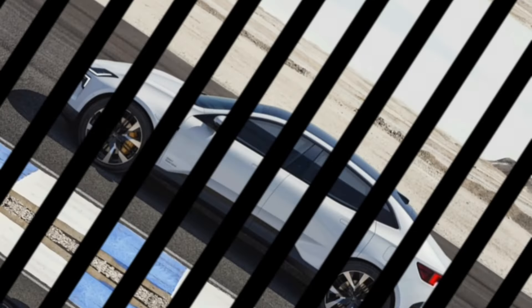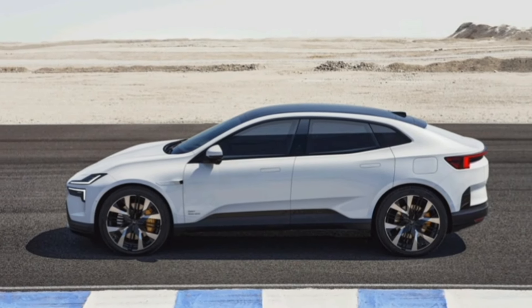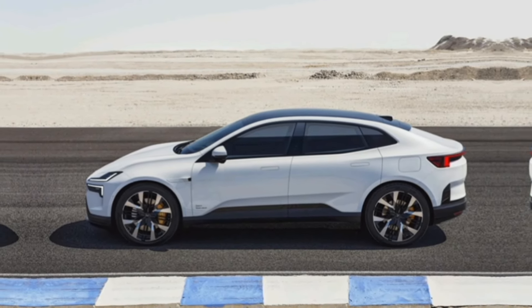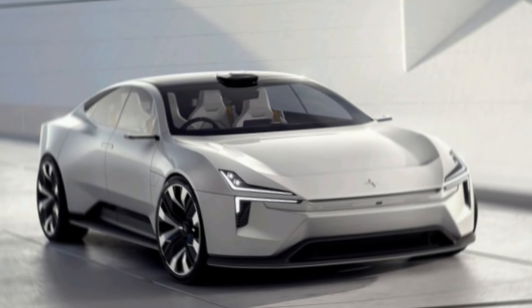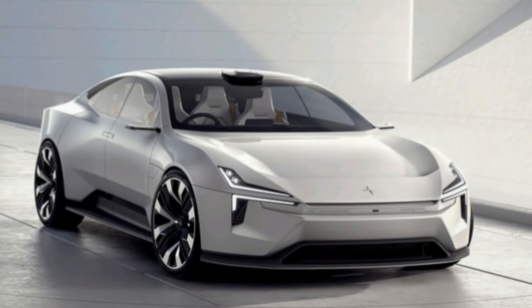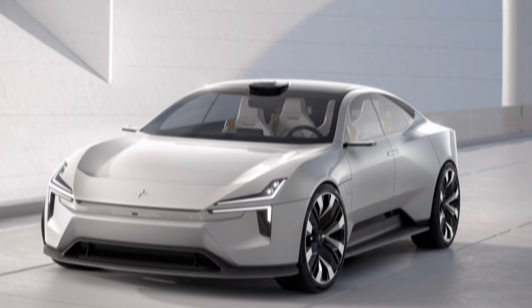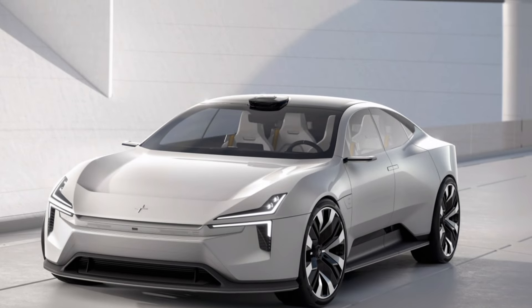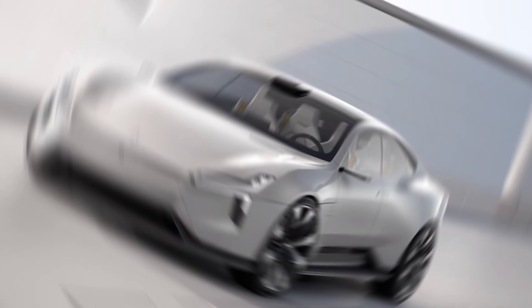So if you're in the market for an electric SUV that delivers on performance, style, and sustainability, then the 2025 Polestar 4 is definitely a car to keep on your radar. Thanks for joining me on this exploration of the Polestar 4. If you have any questions about this electric SUV, leave a comment below and let's chat. Don't forget to like and subscribe for more electric car news and reviews. Until next time.